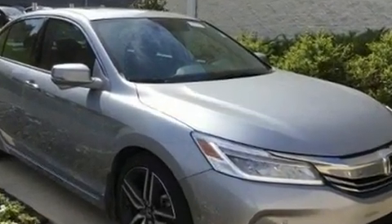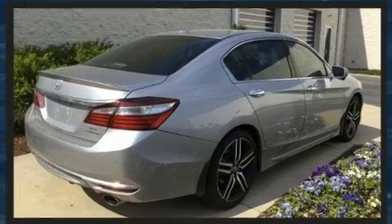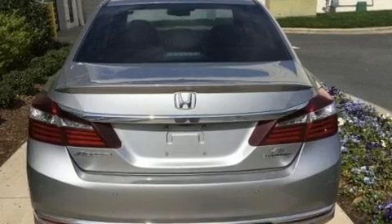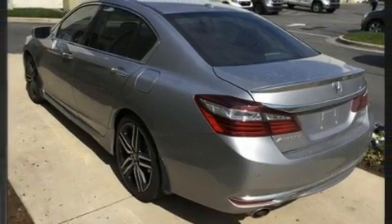Honda also prioritized safety and security with features such as dual front impact airbags, front and side impact airbags, traction control, brake assist, a panic alarm, an emergency communication system, and four-wheel disc brakes with ABS.